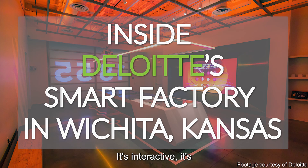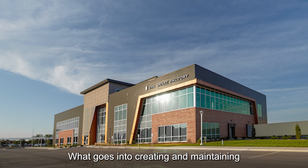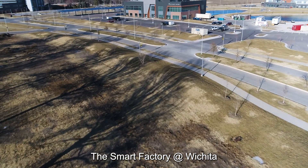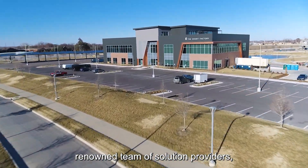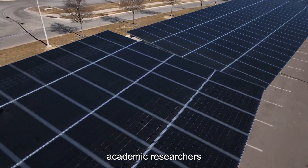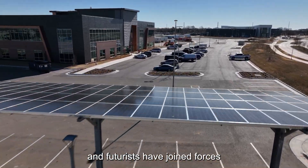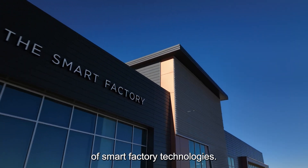Digitally-driven manufacturing — it's interactive, it's automated, and it's here. What goes into creating and maintaining a smart factory? The Smart Factory in Wichita is where a world-renowned team of solution providers, technology innovators, academic researchers, and futurists have joined forces to showcase the awesome power of smart factory technologies.